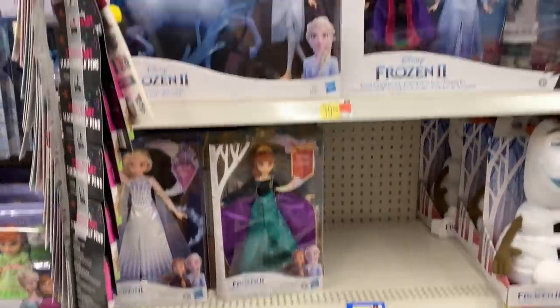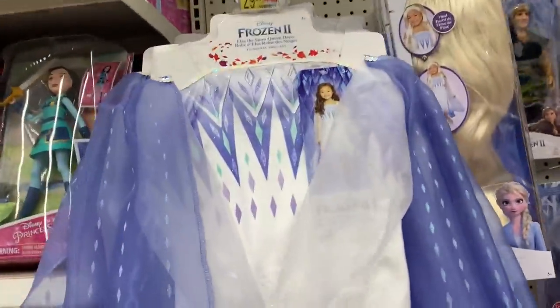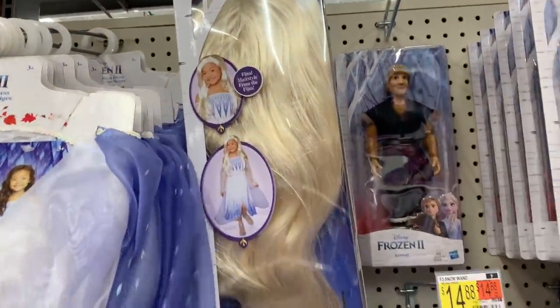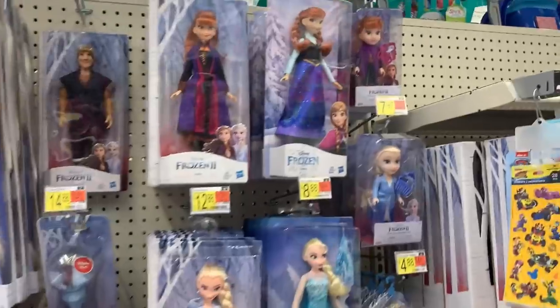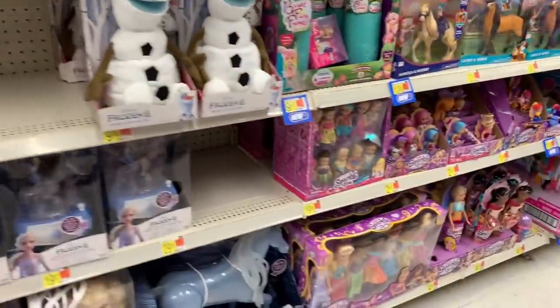Let's look at the Elsa and Anna aisle. They have so many new things — they even have a new costume and a wig you can buy along with the costume if you want to dress up like Elsa. I love Elsa and Anna, so I always like looking at this aisle.